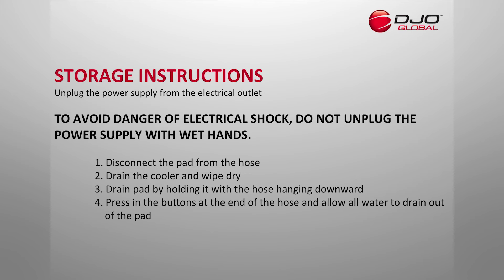Storage Instructions: Unplug the power supply from the electrical outlet. To avoid danger of electrical shock, do not unplug the power supply with wet hands. One: disconnect pad from the hose. Two: drain cooler and wipe dry. Three: drain pad by holding it with the hose hanging downward. Four: press in the buttons at the end of the hose and allow all water to drain out of the pad.